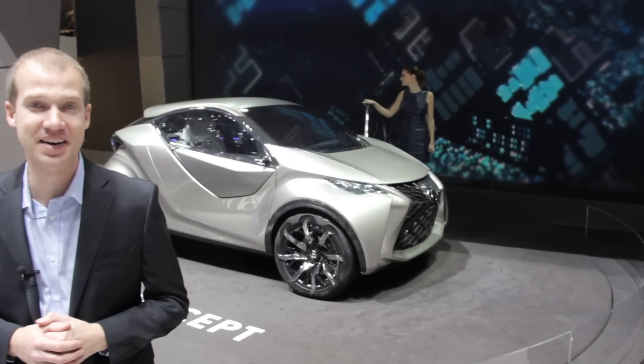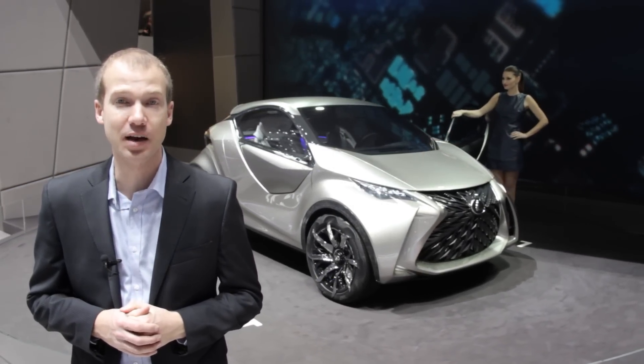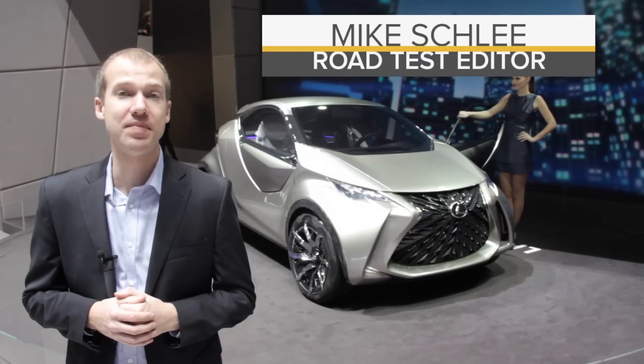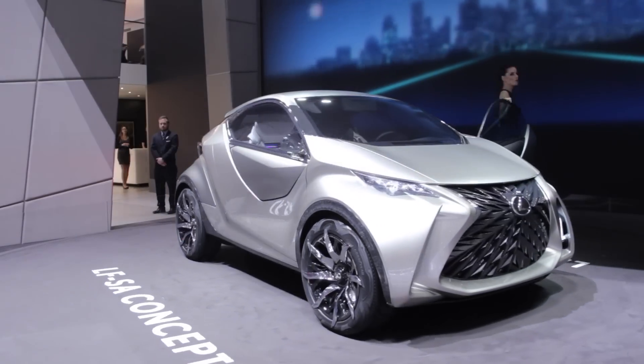And now for something completely different — this little car behind me is the Lexus LF-SA concept, described as an ultra-compact sub-B segment urban 2-plus-2. This is Lexus's take on city motoring.